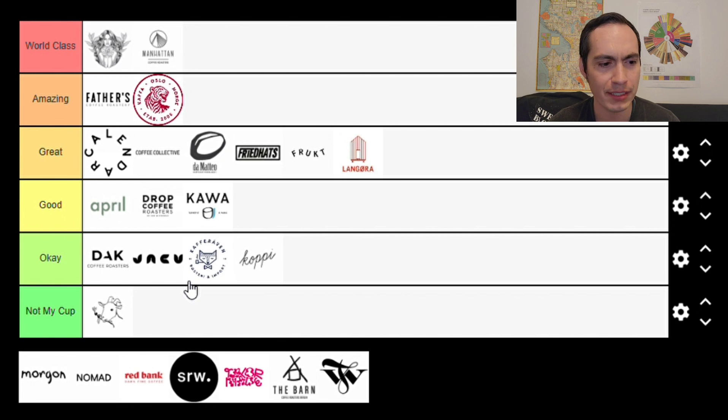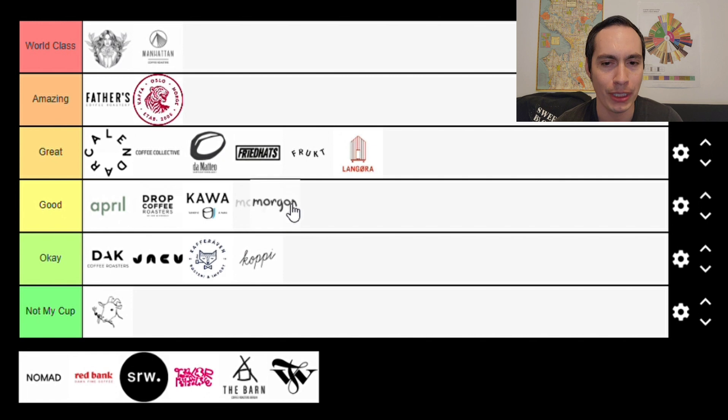Next up we have Morgan, based out of Gothenburg, Sweden. The joke with me is I've never met a roaster with such a special ability as Morgan — they're able to make every single coffee taste like a Kenyan coffee. Their Yopani Ramos tasted like a Kenyan; their Costa Rican Gesha reminded me of a Kenyan; their Ethiopian coffees have very Kenyan profiles. As someone who isn't necessarily a Kenyan traditionalist, it's not exactly my preference. However, the coffees haven't been underwhelming — just skewed in a direction that isn't my preference. I'm going to put them in the Good category.